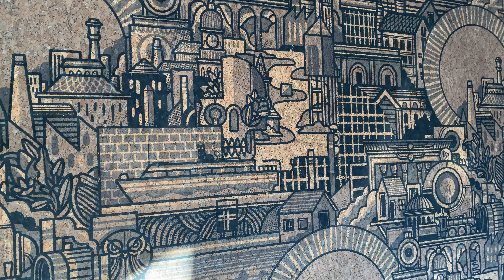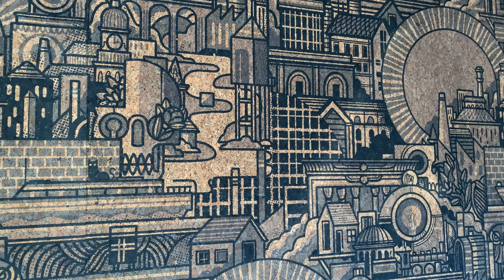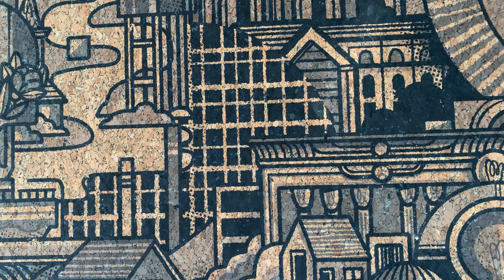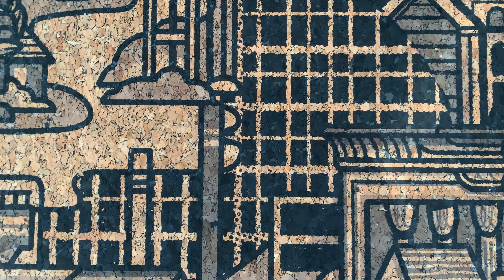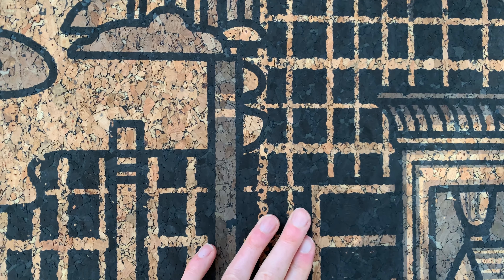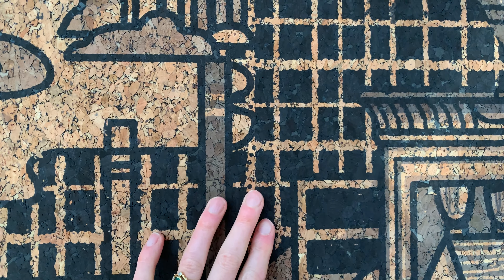This is Hit The North Real Cork Wallpaper by artist Drew Millward. It's been created from Portuguese grown cork, which has been grown without the use of chemicals, and that's been laminated onto a surface of thick paper, making it very easy to apply.